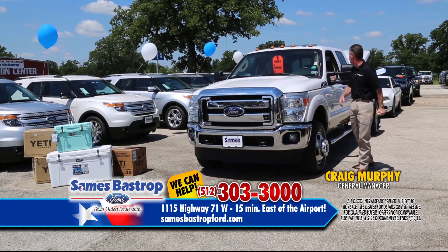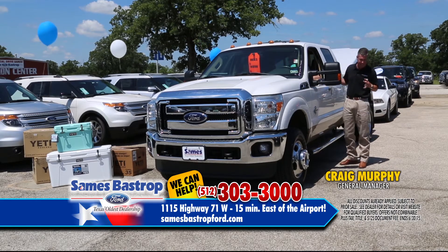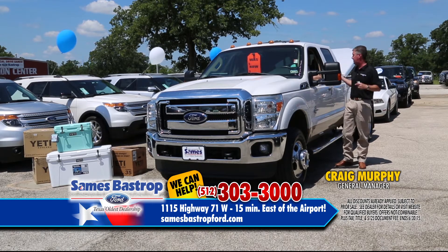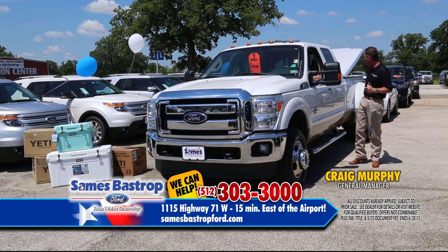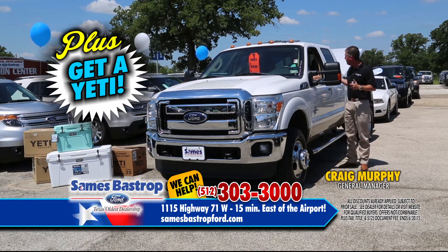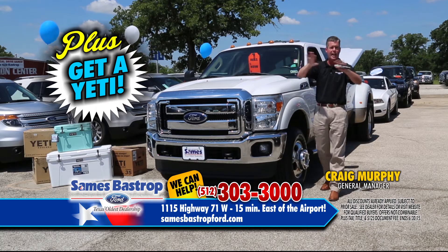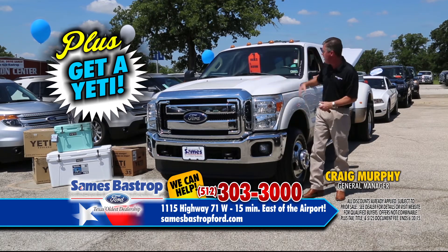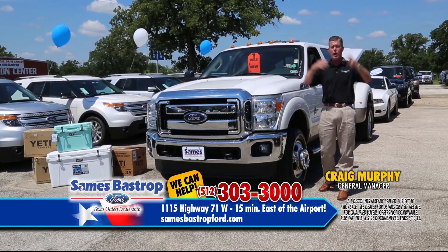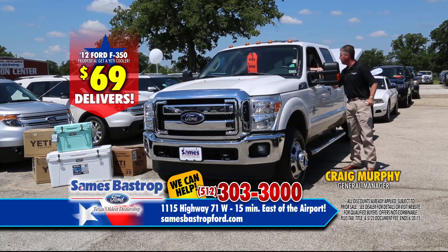Hey, we've got David McGinnis here with a 2012 truck. Is there anything this truck does not have? I'll tell you what it does have — air-conditioned seats, especially on a day like today. It's got a tonneau cover, a dually, four-wheel drive, FX4. And if you buy this truck right now, you see those Yetis over there — we'll get you a Yeti cooler. You can put $69 down or trade your vehicle and be driving this 2012 truck with really good miles today.